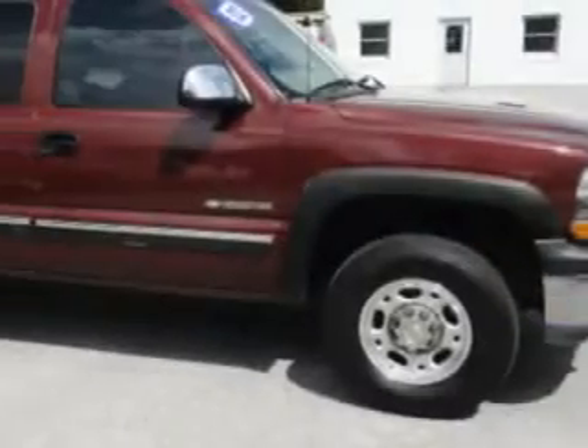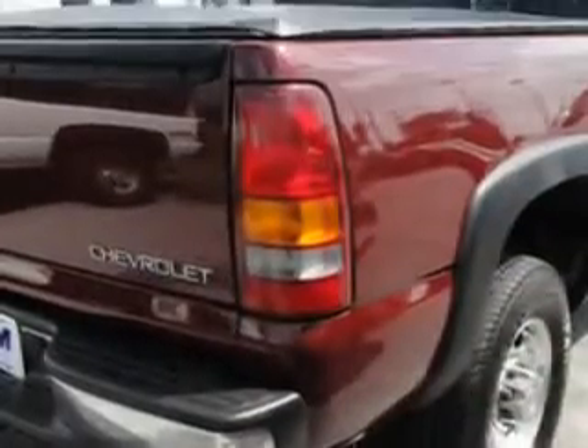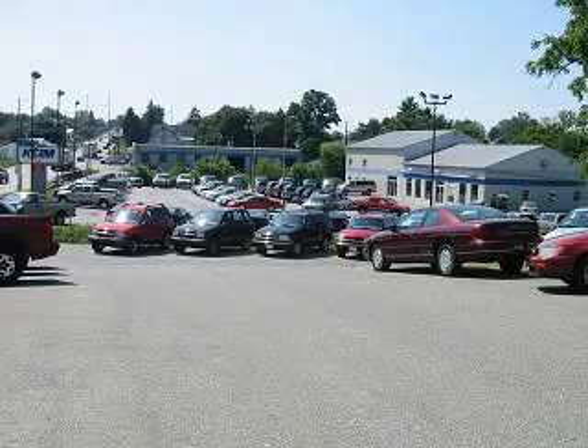Kaim Chevrolet Inc. knows you want more in a car. You have a purpose for your vehicle. Check out this dark carman red metallic 2002 Chevrolet Silverado 1500 HD LS, equipped with an 8-cylinder engine and an automatic transmission.